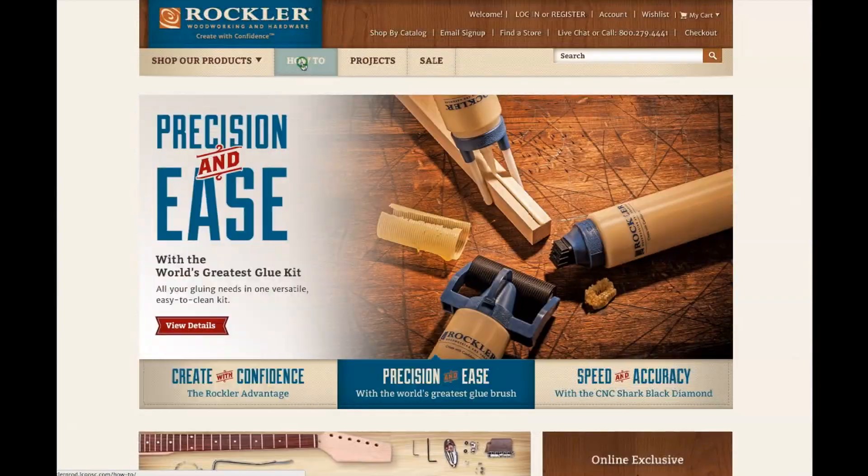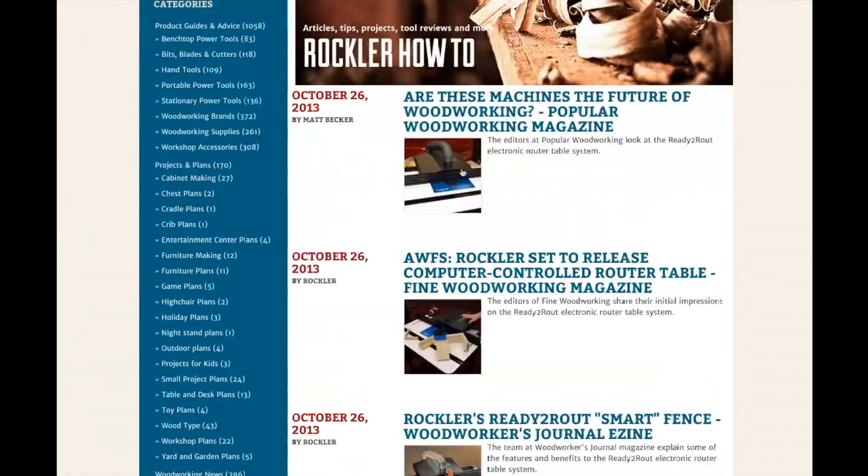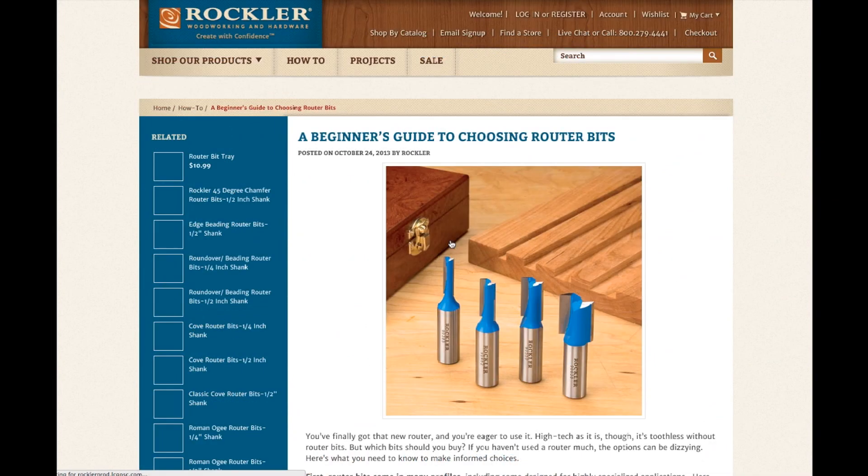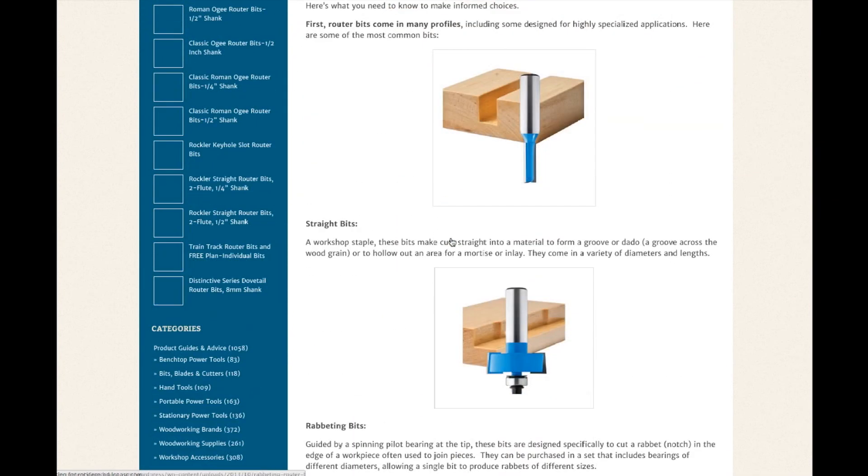Last but not least, don't forget to check out our how-to section for tips, tricks, tool reviews, projects, and more. Expand your knowledge to become even more versatile in the workshop.